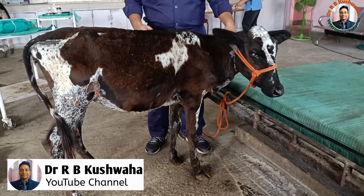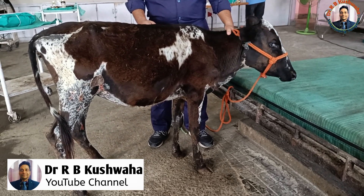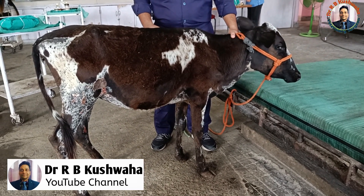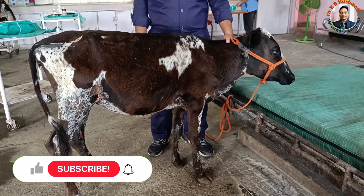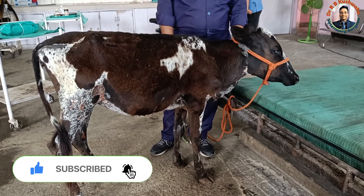Hello friends, this is Dr. R.B. Kushoha, Associate Professor in the Veterinary Clinical Complex at FVSC and AH. Welcome to my YouTube channel. If you are new to the channel, kindly subscribe and hit the bell icon for further notifications.